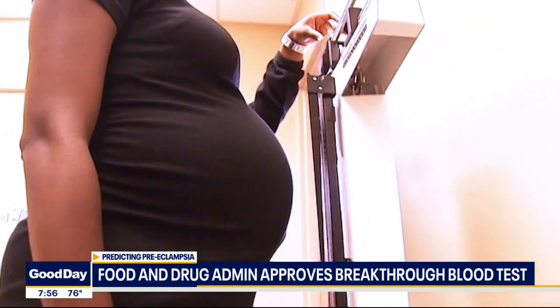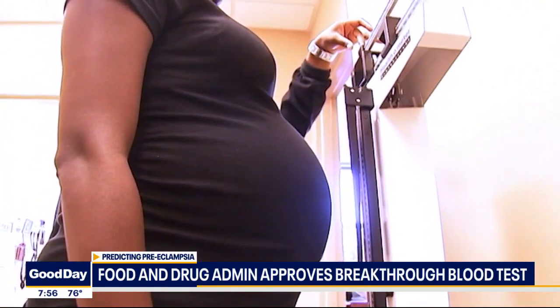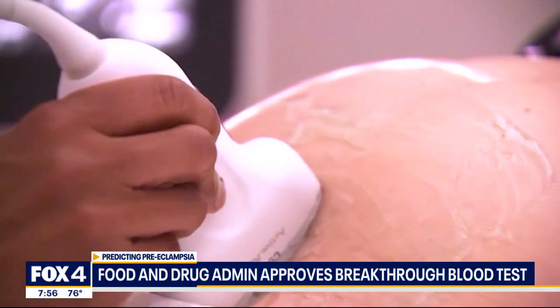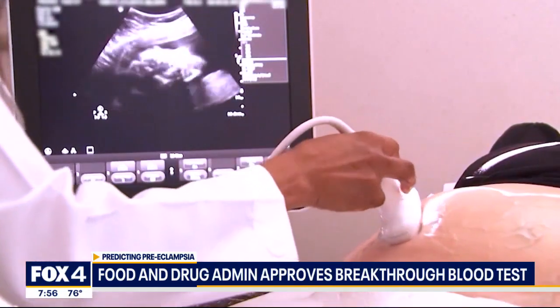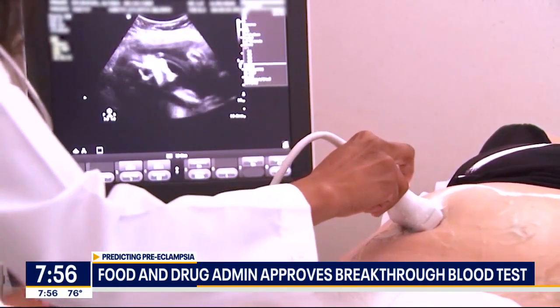So what that does is give doctors an extra tool to decide: do we need to go ahead and deliver this mom, or can we give her a little bit more time to help baby grow and thrive? Preeclampsia is a leading cause of premature birth, and we definitely want to decrease that rate.